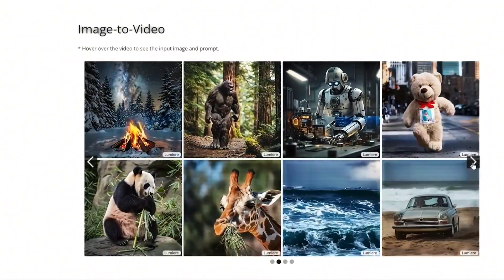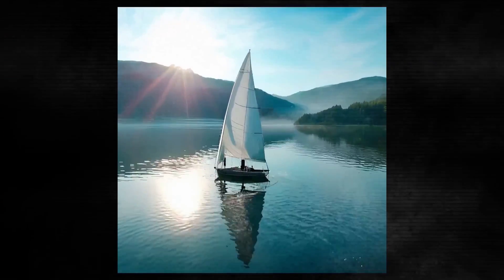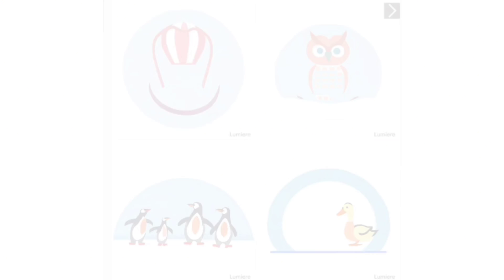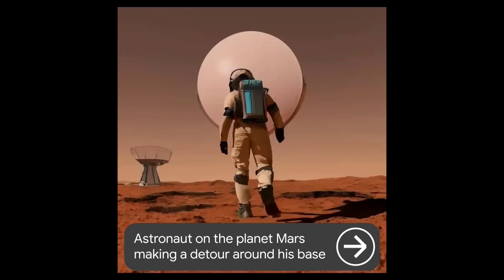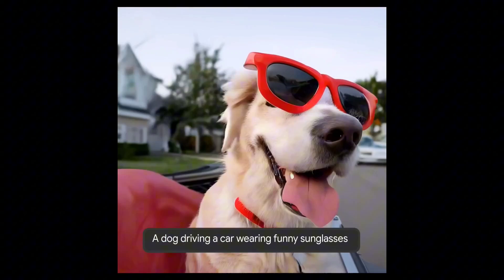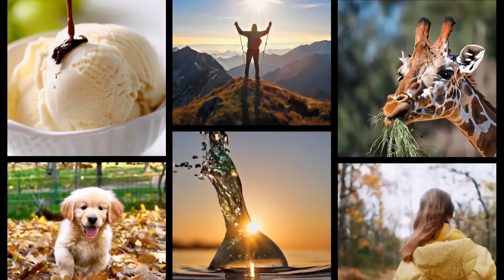Google's Lumiere isn't just an AI video generator — it's a portal to your imagination. Unleash a whisper of an idea, and Lumiere transforms it into a vibrant tapestry of movement and light. Let's delve into the magical realms of Lumiere's capabilities. First: text-to-video. Ever dreamt of seeing your written stories come alive? Lumiere makes it a reality. Feed it a text prompt, like 'a lone robot wanders through a post-apocalyptic city,' and watch as Lumiere paints a desolate landscape with crumbling skyscrapers bathed in the glow of a setting sun.